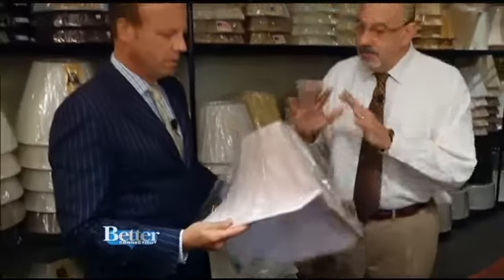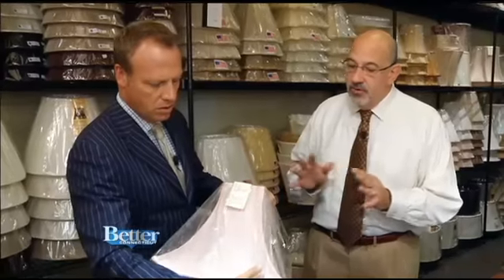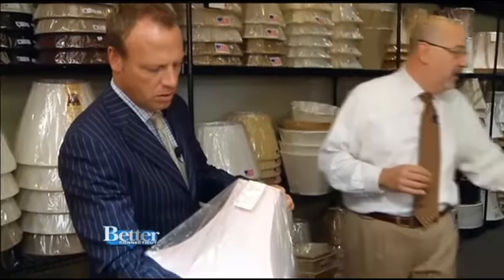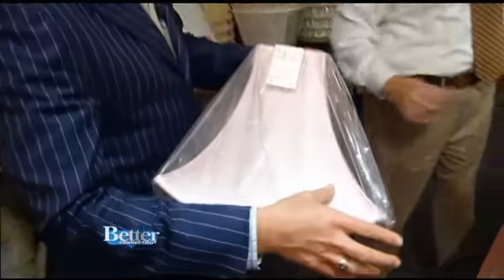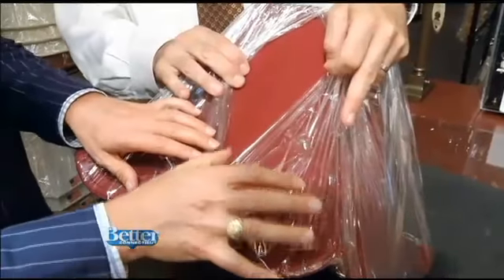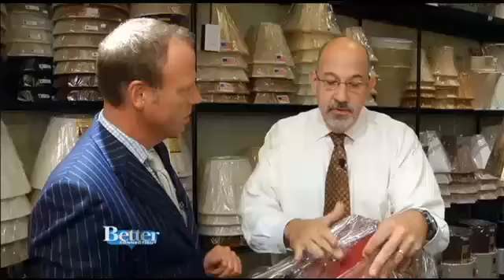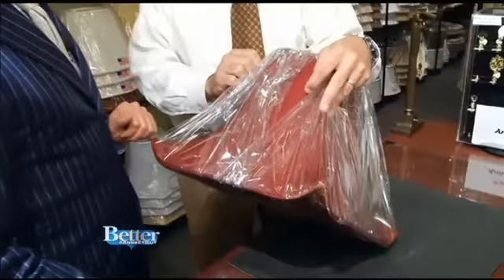This is called a pagoda shade. It goes nice on an Asian lamp or an Asian influence piece — just really, really sharp, just a little different. Look at how beautiful that is. What is this? That's a dupioni silk. How absolutely gorgeous is that? This is the exact same shade, only in Ming Red. It doesn't even look like the same shade. This is a great color to work with, very popular. A nice accent color in the home.